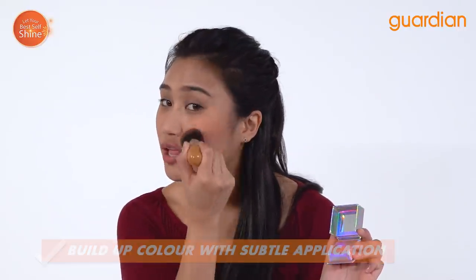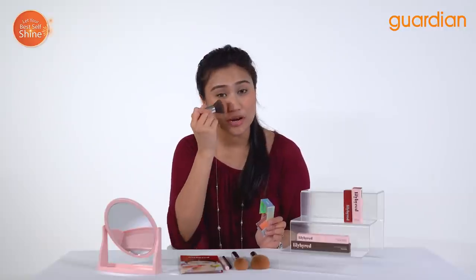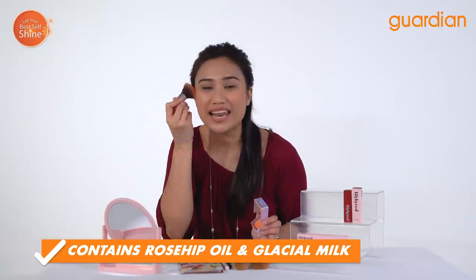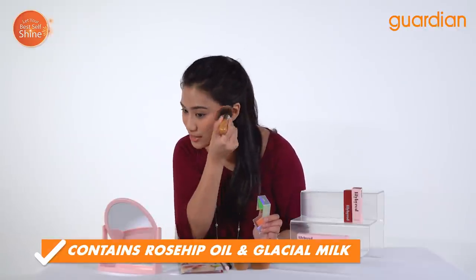Don't forget to smile — you want to put it at the apples of your cheeks. What I love about this product is that it is infused with rosehip oil and glacial milk, which means it will easily moisturize your face. That is not very common in blushers, but you have it here in the Lovebeam Cheek in Flush Orange. You can just see how it's beautiful, natural and highly pigmented on my cheeks, and especially with my tan skin tones, it complements my skin so well.